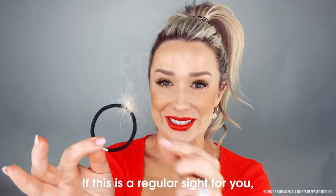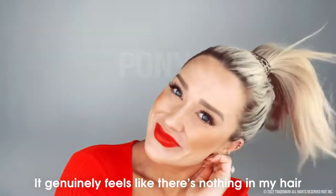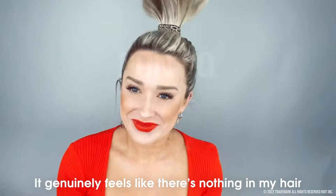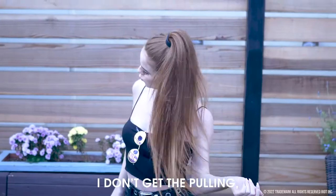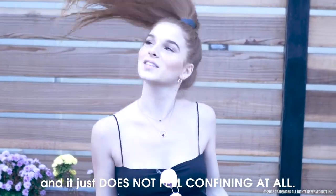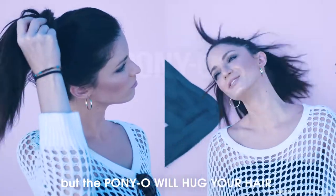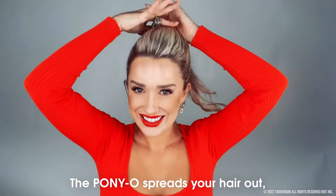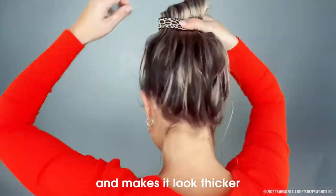If this is a regular sight for you, it is time to switch to Ponyo. It genuinely feels like there's nothing in my hair, so I don't get the headaches. I don't get the tension. I don't get the pulling and it just does not feel confining at all. Hair ties pinch your hair off, but the Ponyo will hug your hair and spread it out, evenly distributing it and making it look thicker.